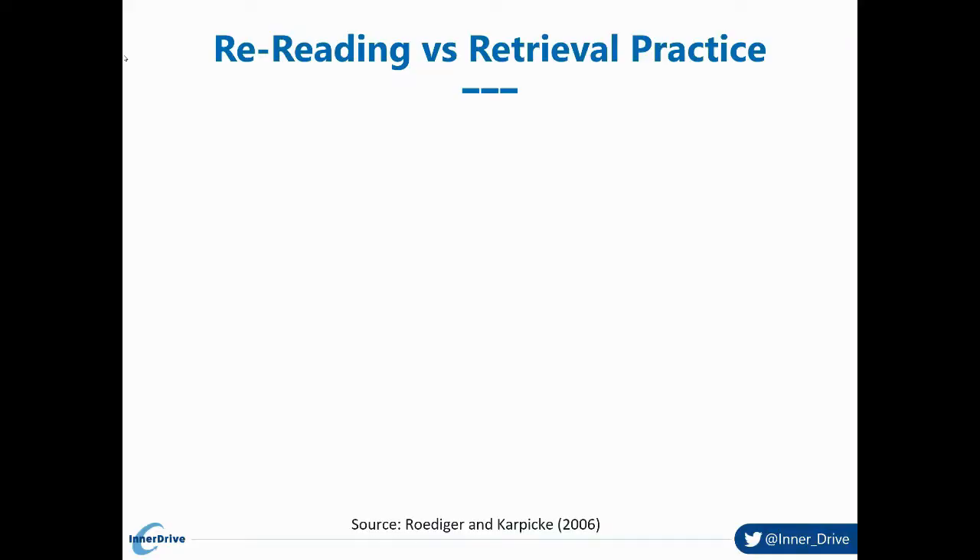The next study is my favorite study on retrieval practice. Retrieval practice is the act of generating an answer to a question, and this often takes the form of quizzes. We look at how effective retrieval practice is compared to other techniques such as rereading your notes. In this study, students were divided into one of three groups. The first group read the text four times before their final exam. The second group read it three times, then did a quiz, then took the exam.